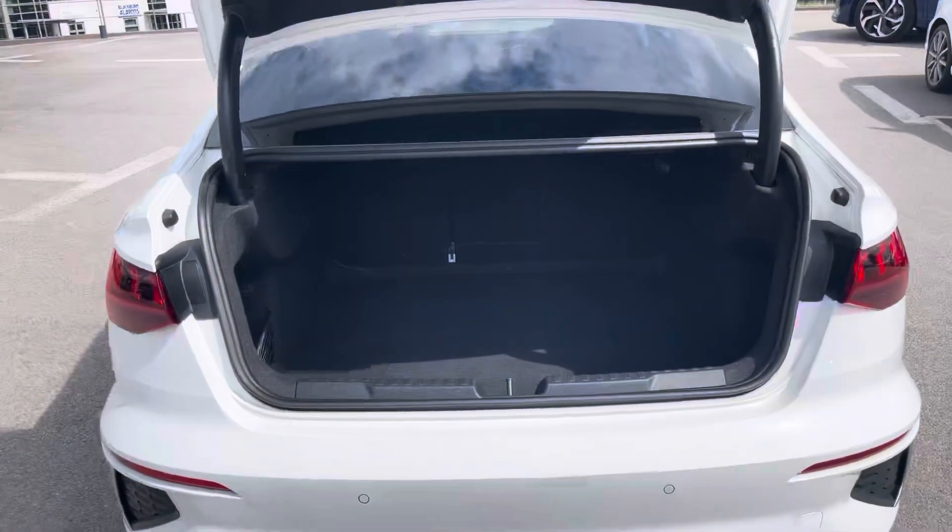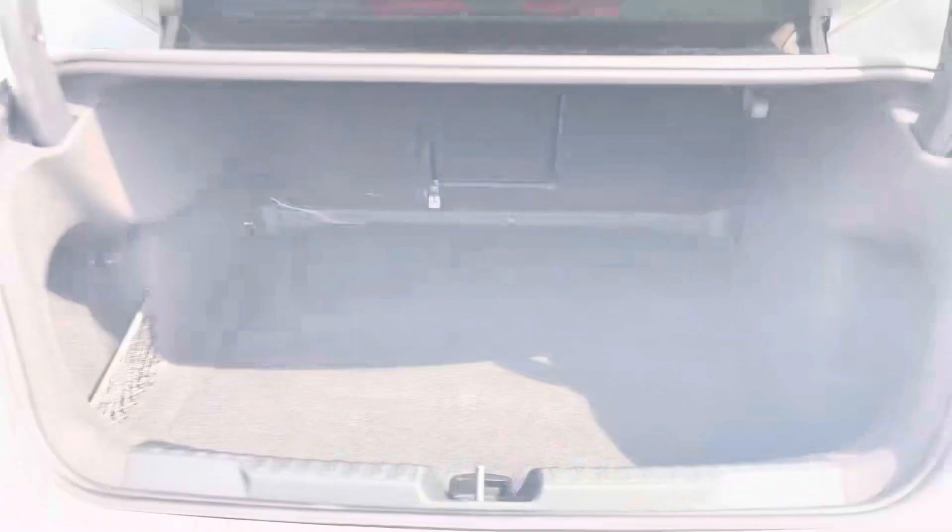Moving to the rear of the car and taking a look at the boot space, it certainly does not disappoint. We have a very spacious boot which is perfect for your weekly shop and any luggage you may need to carry. And for any larger loads, those rear seats also fold down.